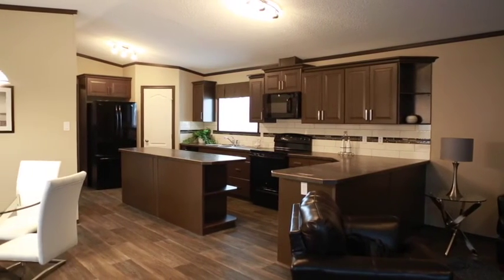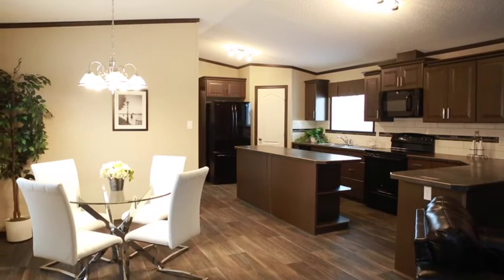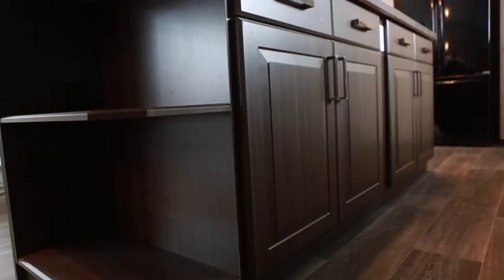The McKinley is a well-built home featuring the Arctic insulation package suitable for our Canadian climate. In this home you'll find 30-year architectural shingles, crown molding on kitchen cabinets, and a beautiful full tile backsplash. The large island also offers plenty of additional storage space.